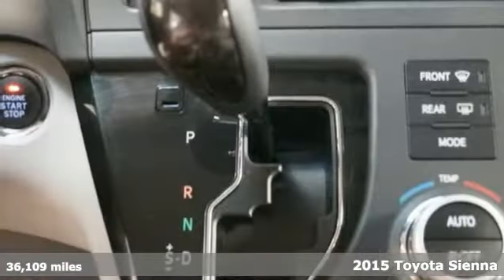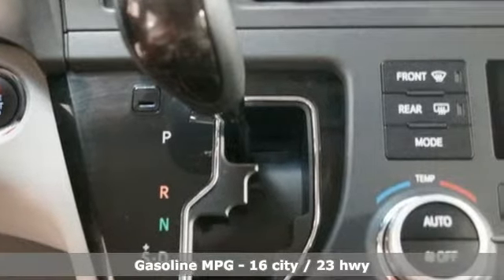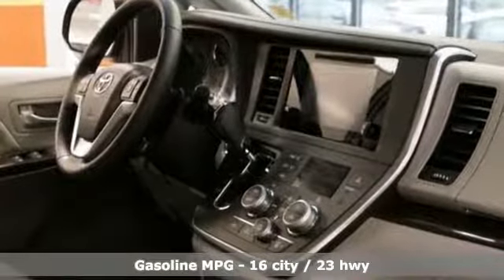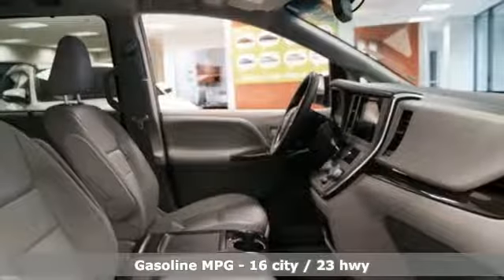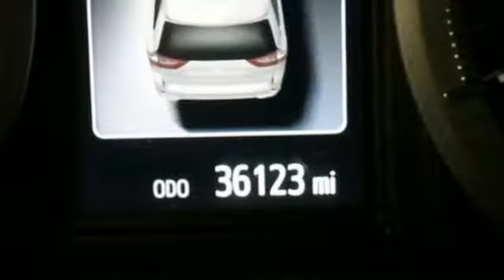A great vehicle is comprised of great features like these: power heated mirrors, front heated leather bucket seats, external memory control, auto dimming rear view mirror, voice activation, wireless phone connectivity.